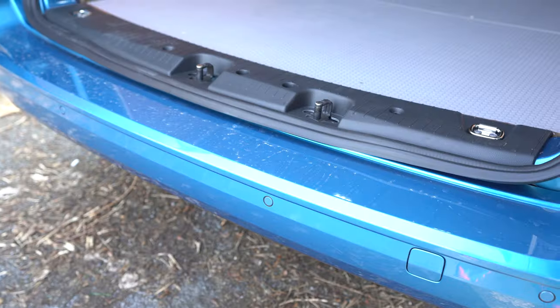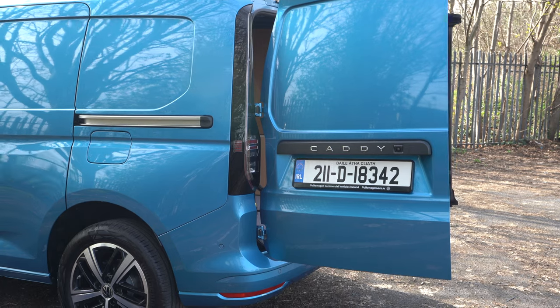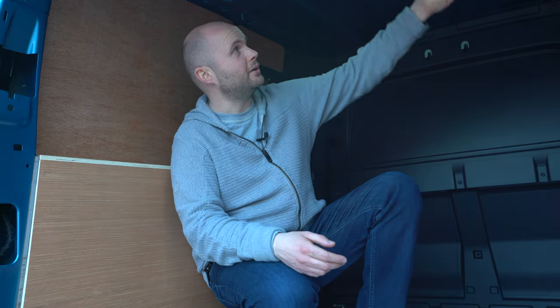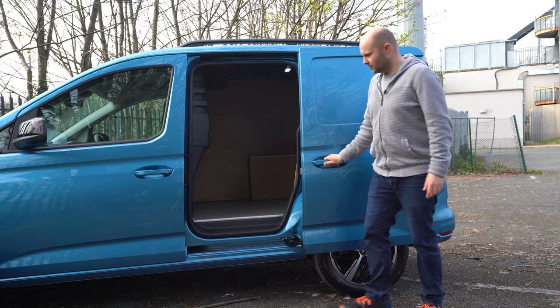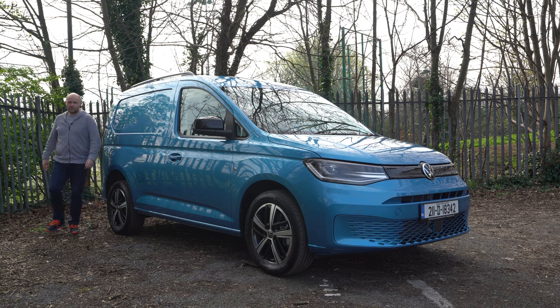There are a couple of tethering hooks and things you can lash around in here. You're not quite going to be standing up in the back of the Caddy, but it's okay. There is of course a Caddy California coming, so this can actually be a sleeping space in a different vehicle. The lights are LED across the top, and there are tethering bits throughout the cabin. The floor, roof and door sill are all covered — that kind of goes without saying. There's also a side door which is quite easy to close and feels solid.